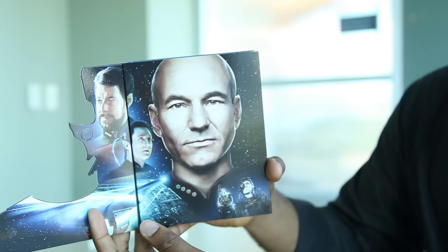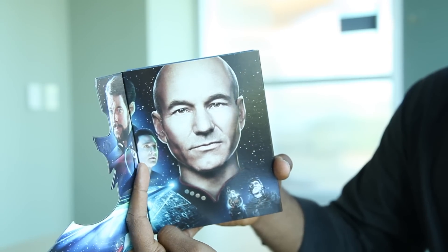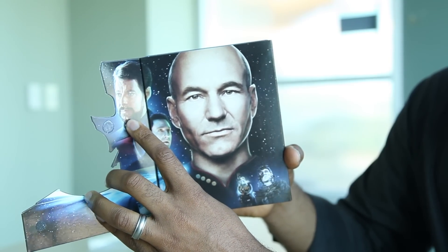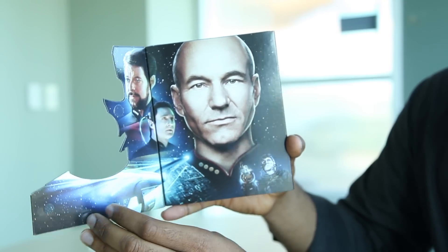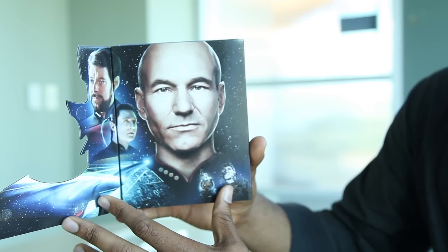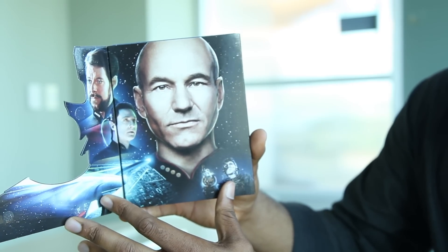Opening it up, we see shots of Data from the episode, and also Commander Riker. There's also another shot from the episode with the Enterprise, and down here a Borg character — I don't know if that's a particular Borg character, but there you go.